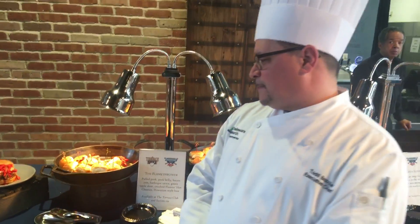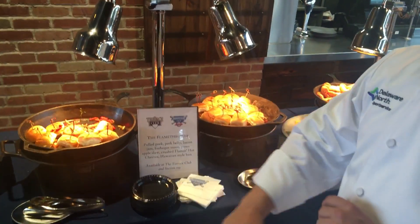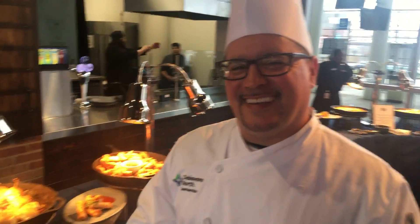Chef Todd, would you indulge me in a walking tour of what's new at Progressive Field food offerings? Absolutely. We'll start over here — the Flame Thrower. We have bacon jam, pork belly, pulled pork, barbecue sauce, green apple slaw, and flaming hot cheese. And this is your brainchild, is it not? This is my baby. A good southern boy has come out.